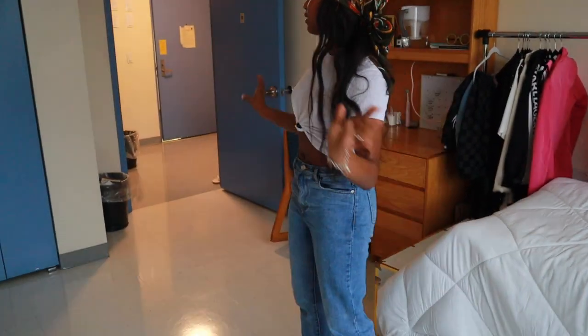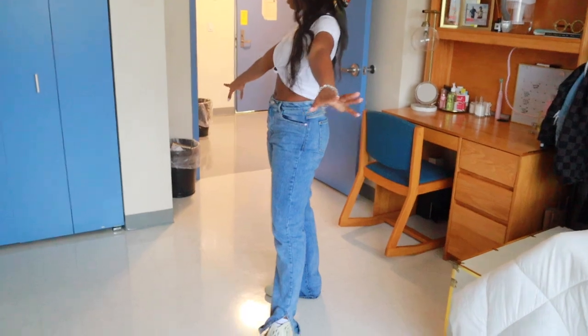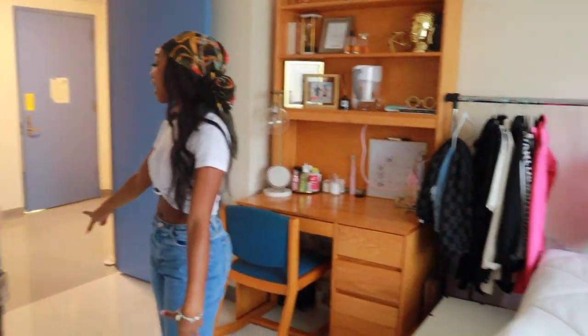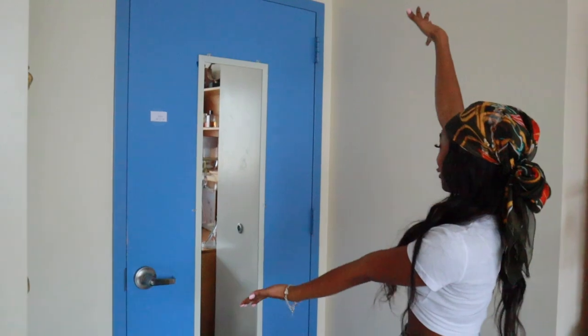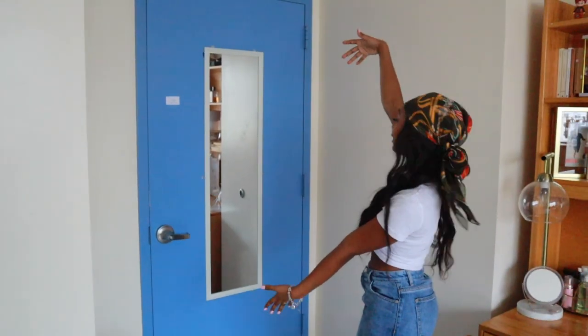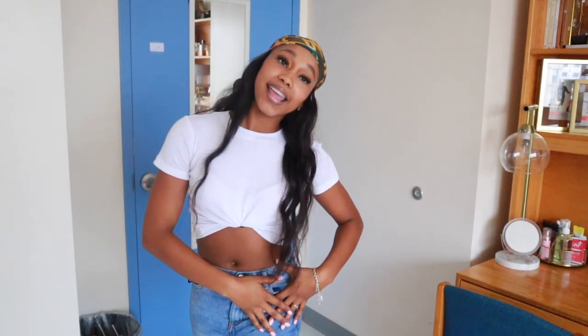One more extra thing in the room — these two trash cans, one for recycling and one for regular trash. We also have a full mirror in our room, which is really nice and I love it. I hope you guys enjoyed the dorm tour — subscribe for more videos and more college content!